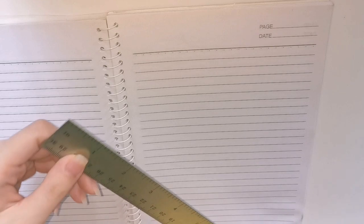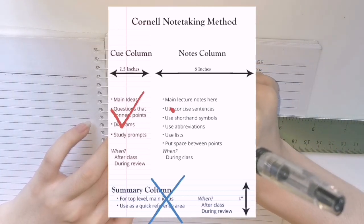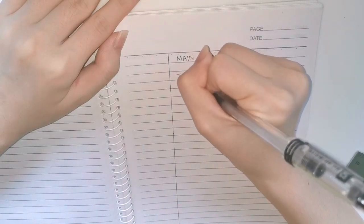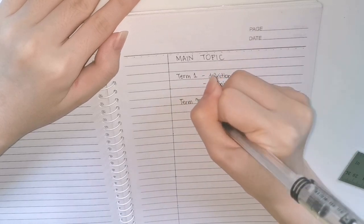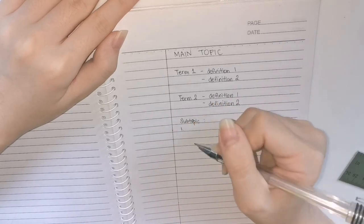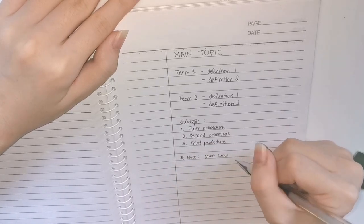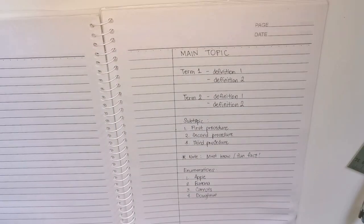For the first method, if you're familiar with the Cornell method, this is it — but I'm not writing the summary part below. I just write the cue part and the notes part. For the cue part, I allotted 1.5 inches for that column. I usually write the main topic in all capital letters, then skip one line to write the terms and their definitions. I like bullet lists so that my notes are simplified and concise, and I always skip a line. If there's a subtopic, I write it, and if there's a list, I number it 1, 2, 3. For important or additional notes, I add an asterisk and the word 'note.' With enumerations, I arrange the first letters of the words and use mnemonics.